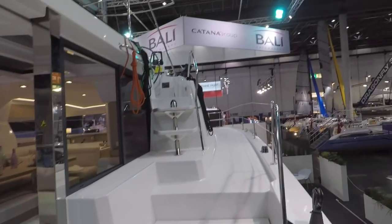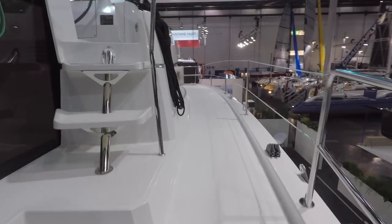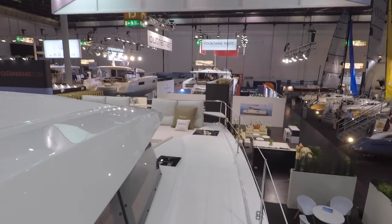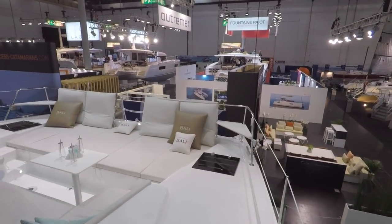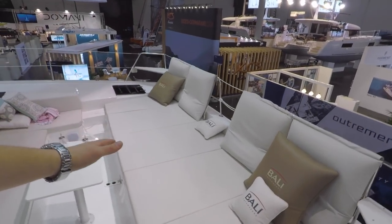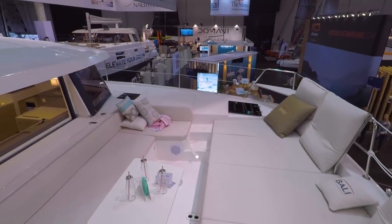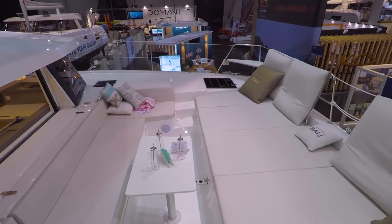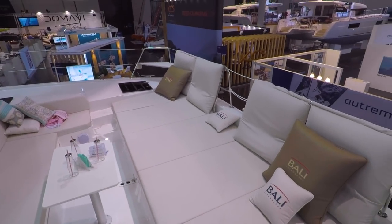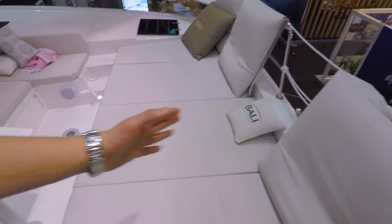So we're on the Bali 4.1. I got access because I'm nice — I just got access so I can show it to you without all the people around. We start with this because this is the size of my living room or larger. This is a Bali front cockpit, and I'm usually not a fan of front cockpits because it's easy to overload this part.